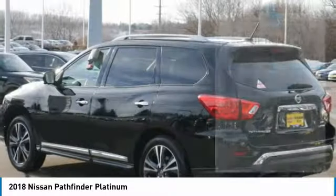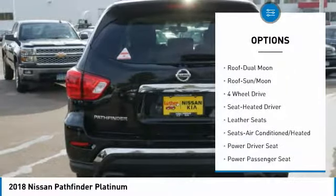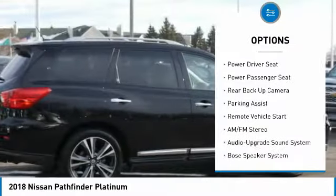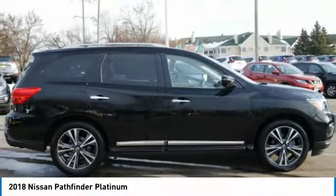Here are some of this vehicle's great options: backup camera, XM satellite radio, Bose sound system, third row seat, power lift gate, anti-lock braking system, traction control, DVD system, four-wheel drive, and power passenger seat.